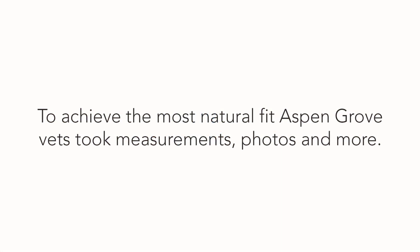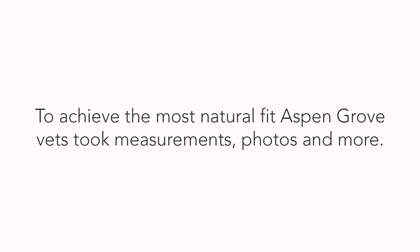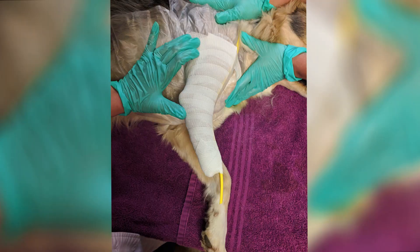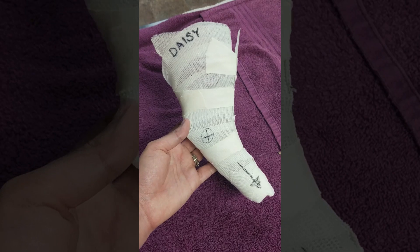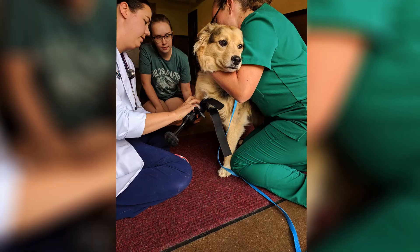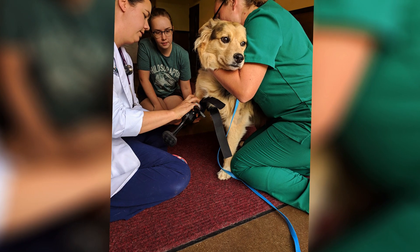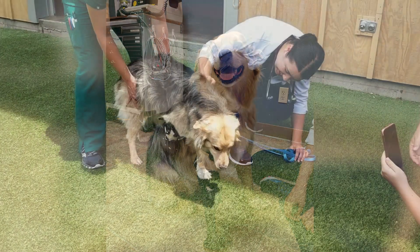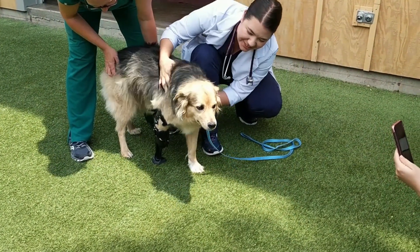To achieve the most natural fit, Aspen Grove Veterinary Care took measurements, photos, and radiographs of her amputated and normal limb. Then Aspen Grove's veterinarians took a hold of Daisy's stump. The artificial limb socket was printed using the latest 3D printing technology, giving Daisy the most precise natural fit available. Daisy now has a full life of four-legged activities ahead of her.